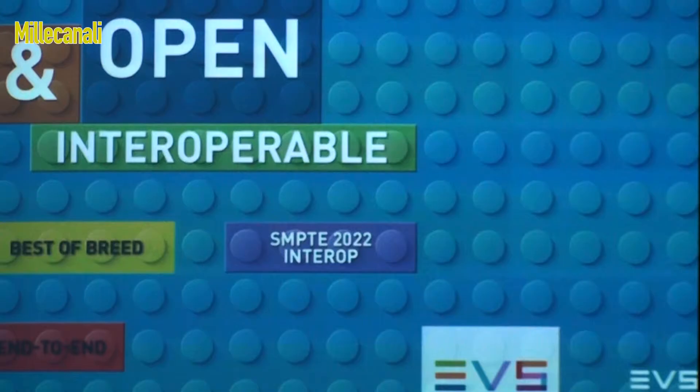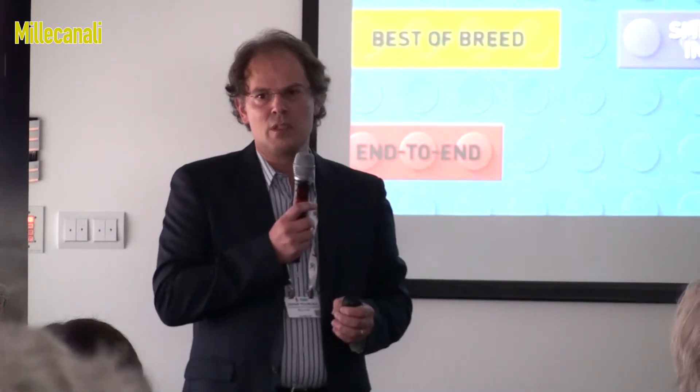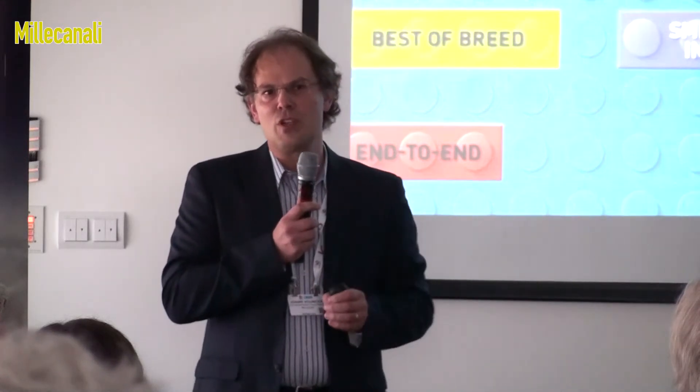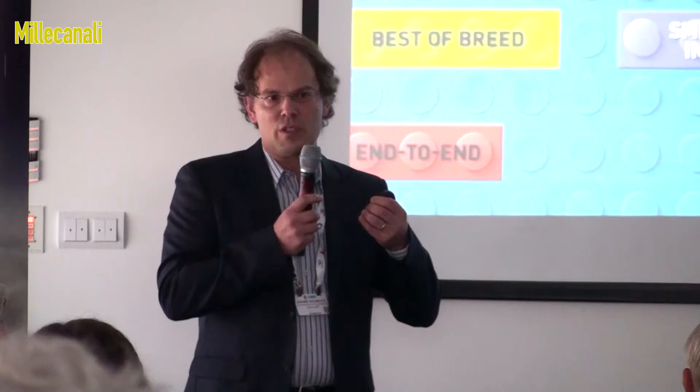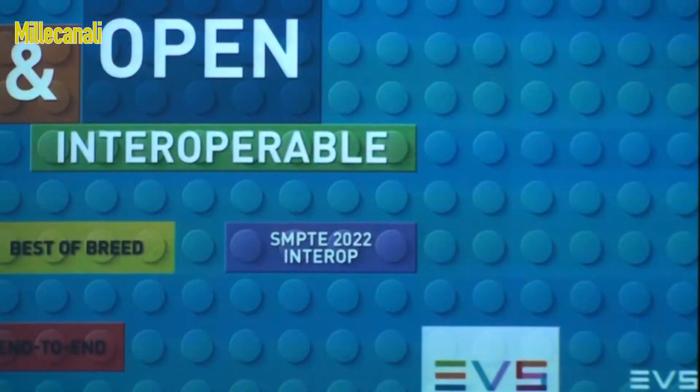We show this interoperability at our booth — one example is interoperability with Imagine Communications, showing how, using the SMPTE 2022 standard, we seamlessly work together out of the box with Imagine Communications equipment and EVS equipment. We also use Imagine Communication's JPEG 2000 compression to transfer video over bandwidth-constrained networks — for example, over a one gigabit per second pipe. Thanks to that compression, we can reliably transfer video within a reasonable time constraint.